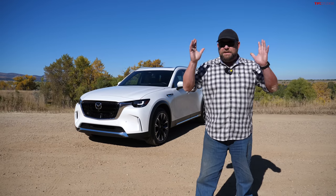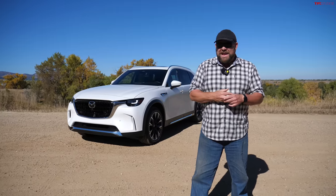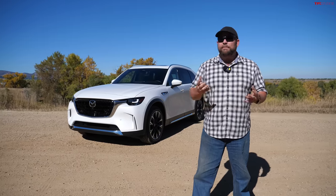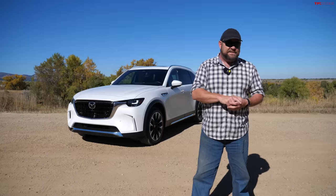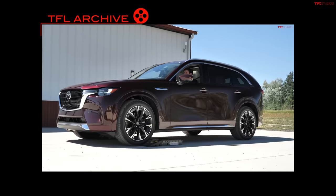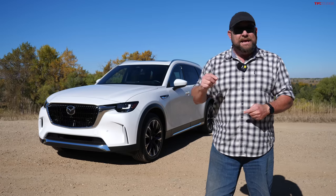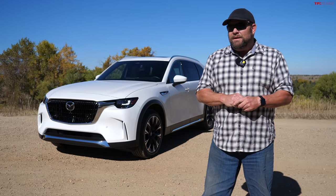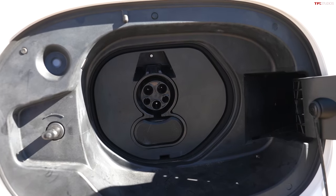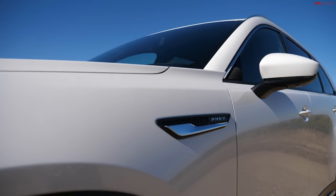Howdy folks, quick question for you. Let's say you wanted a three-row SUV crossover and you wanted it to be a plug-in hybrid. How many choices do you have in the United States? Not many. So Mazda, who recently brought us the outstanding Mazda CX-90, said they're gonna build one that has a plug. And I say they did it because they had to. Let's have a look at this.